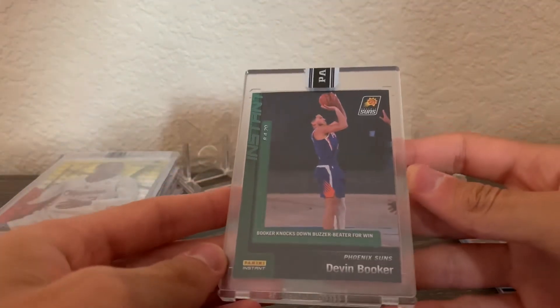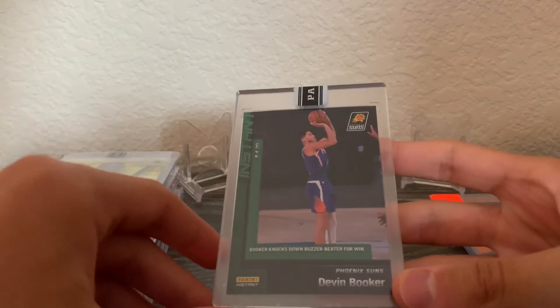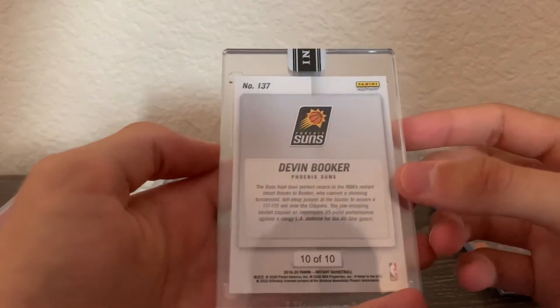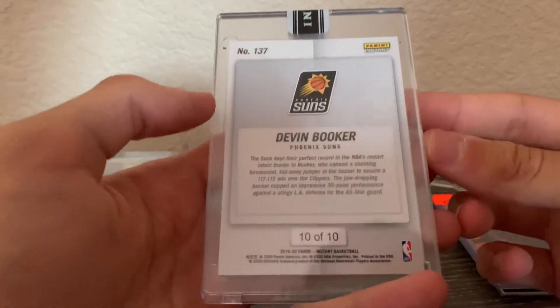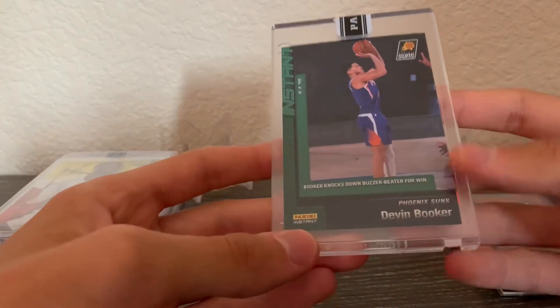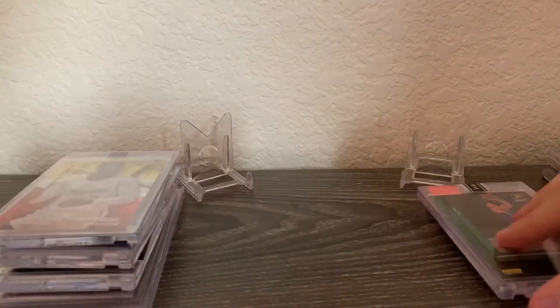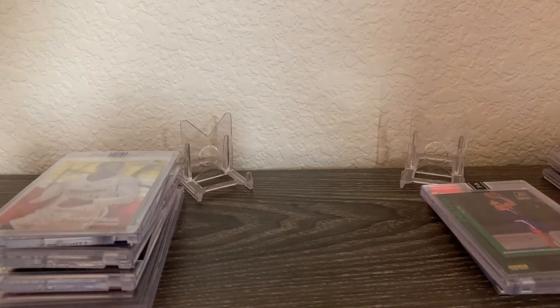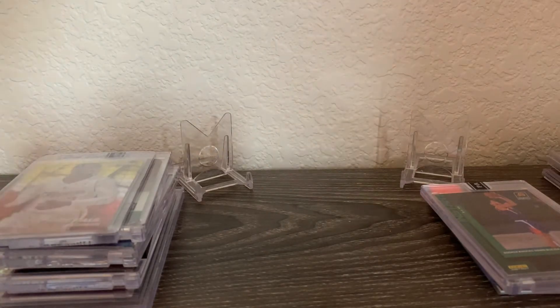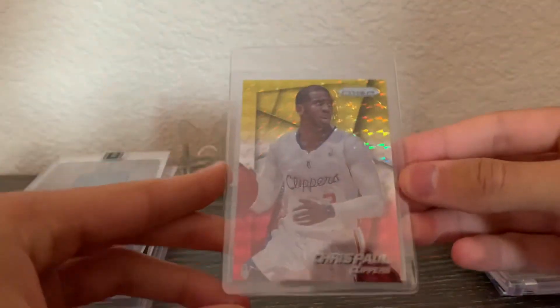Next, and one of my favorites, is a Panini Instant card — 'Booker Knocks Down Buzzer Beater for Win,' numbered 10 out of 10. This was from the bubble when the Suns beat the Clippers to maintain their undefeated run — the shot where he's fading away over Kawhi and Paul George. That's just a crazy shot and one that will always be in my memory. I have no idea what the value is but it's an awesome card.